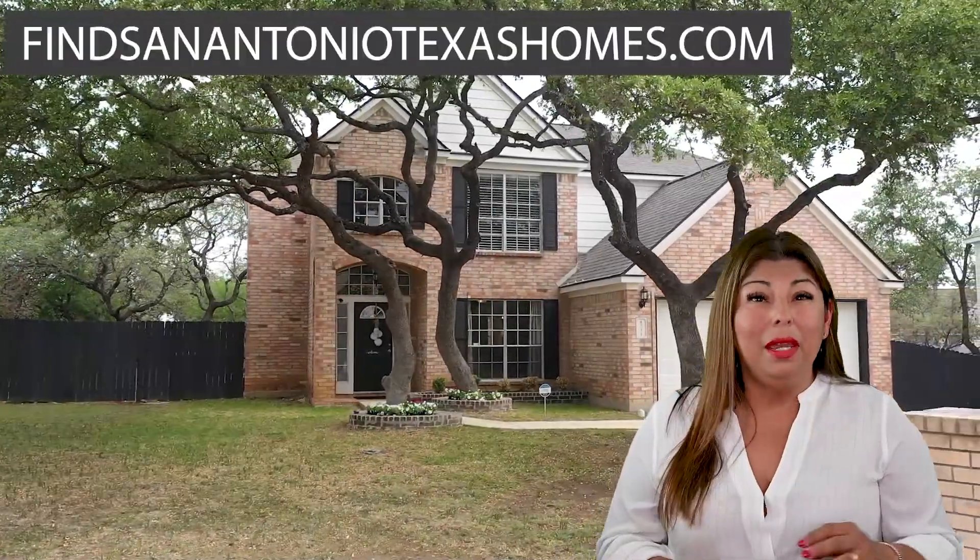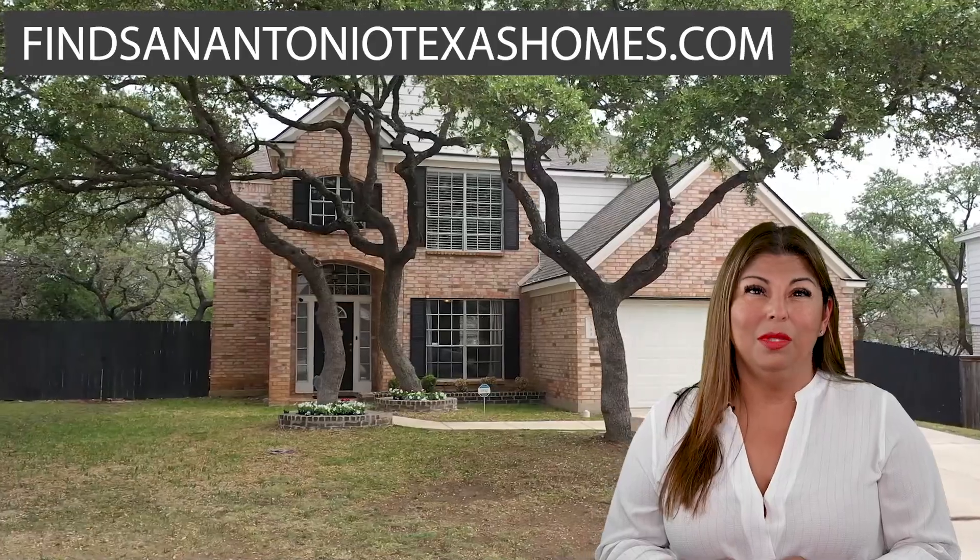You can find this home and many others at FindSanAntonioTexasHomes.com.